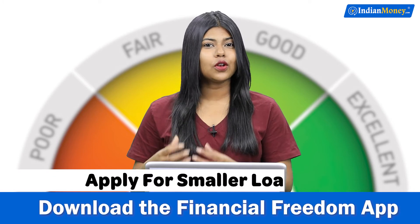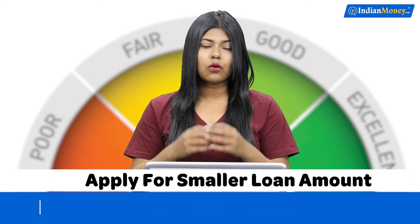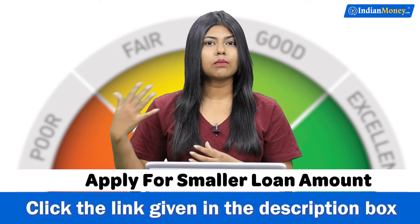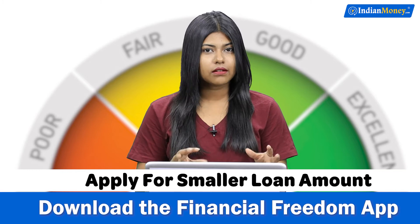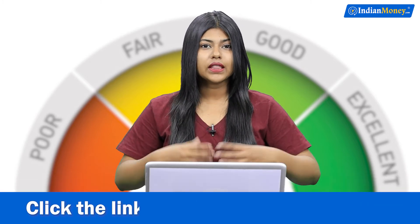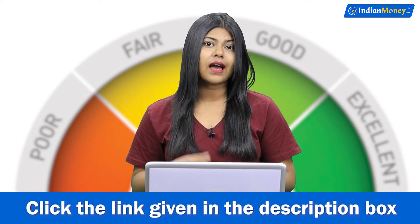Number two: consider applying for a low amount. With a low credit score, if you end up applying for a loan amount of 5 lakhs or above, the chances of your loan getting approved are very less. So instead, try applying for 1 lakh or 50k or a smaller amount so that there are higher chances of your loan getting approved. This way you will be able to repay that smaller loan amount easily and on time.